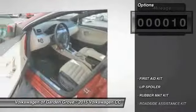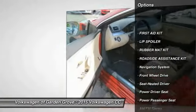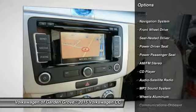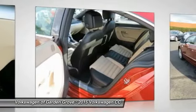Here are some of this vehicle's great options: power passenger seat, anti-lock braking system, navigation system, traction control, and Bluetooth wireless data link for hands-free phone.